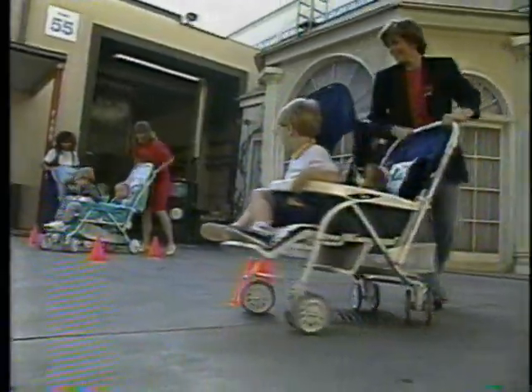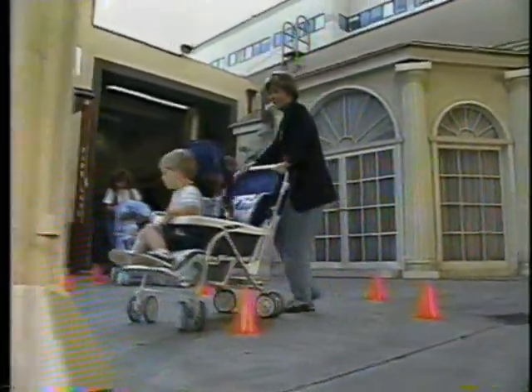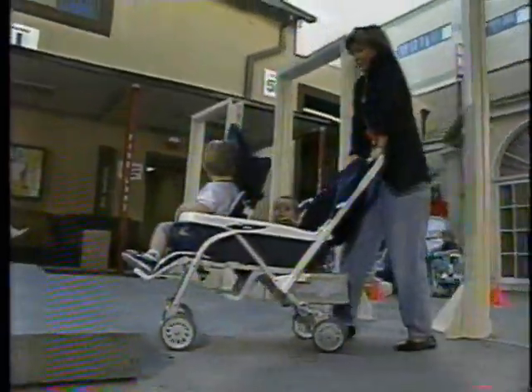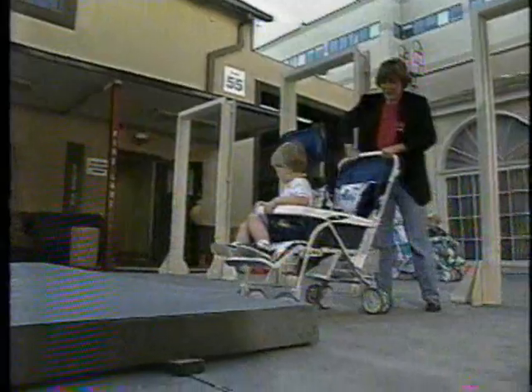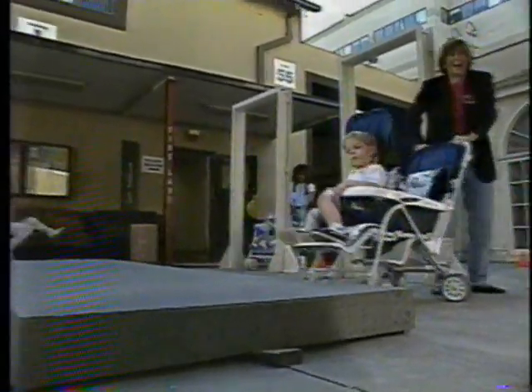All right, they're moving through the cones! The Century is having a little bit of maneuvering problems. Loretta's doing well though — she's got that Aprica through the door. She's winning! And up over the curb.